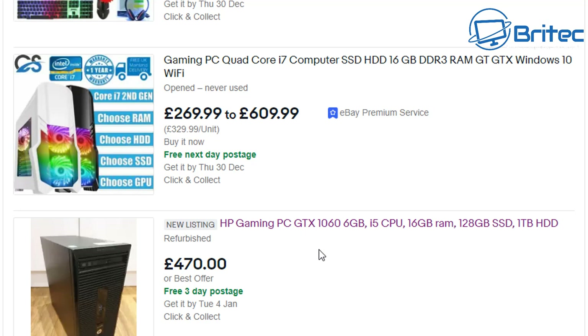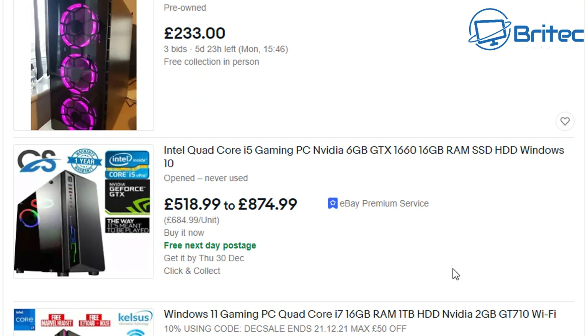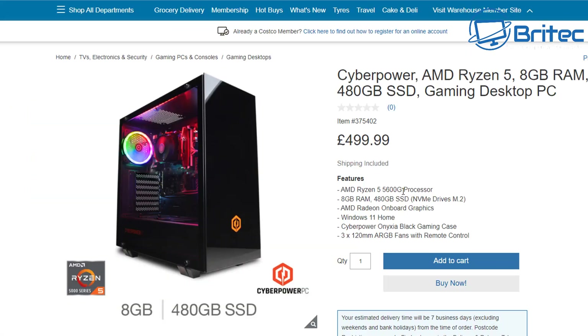Because GPUs are so expensive right now, even this HP gaming PC with a GTX 1060 6GB is being listed at £470 — a lot of money for an old HP system, and it's really just because of the graphics card. You can go through and see tons of these, and I wouldn't touch any of them with a ten-foot barge pole. But you might be wondering — what else can you buy? If you do your research, you can build yourself a system, get someone to build one, or buy something like this CyberPower AMD Ryzen 5, 8 gigabytes of RAM, 480 gigabytes SSD gaming desktop PC — brand new, with a warranty, for only £500.